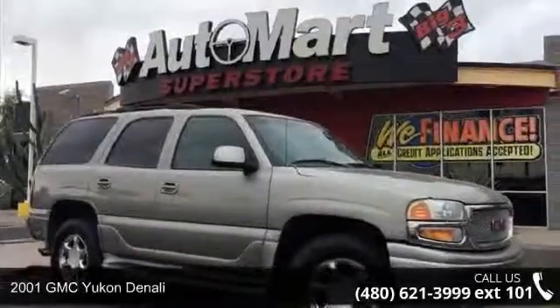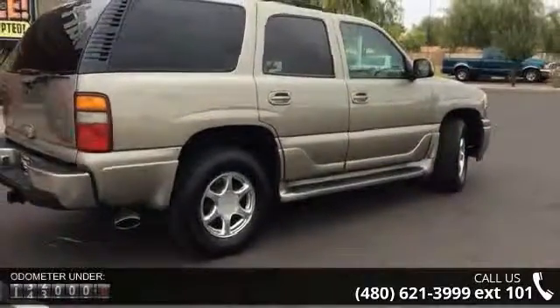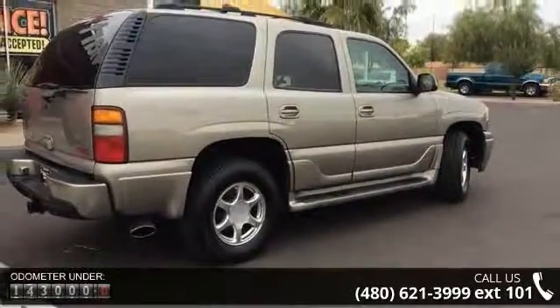Imagine yourself in this 2001 GMC Yukon Denali. If you are looking for an automobile with great features, look no further. Enjoy these notable features: